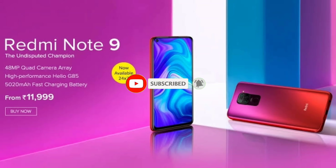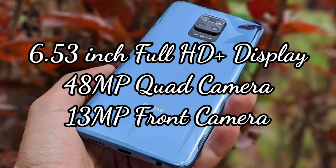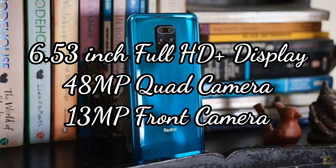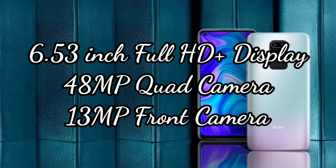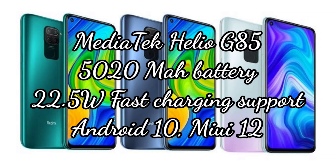The fifth mobile is the Redmi Note 9. The 4GB RAM plus 64GB variant is priced at Rs. 12,000. Features include a 6.53 inch Full HD plus punch hole display, 48MP quad camera, 13MP front camera, MediaTek Helio G85 octa-core processor, 5020 mAh battery with 22.5W fast charging, Android 10 and MIUI 12.